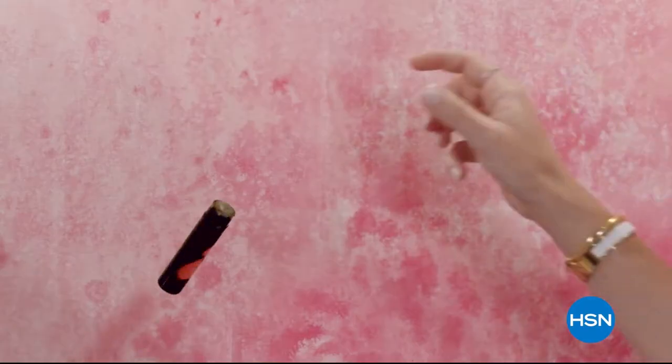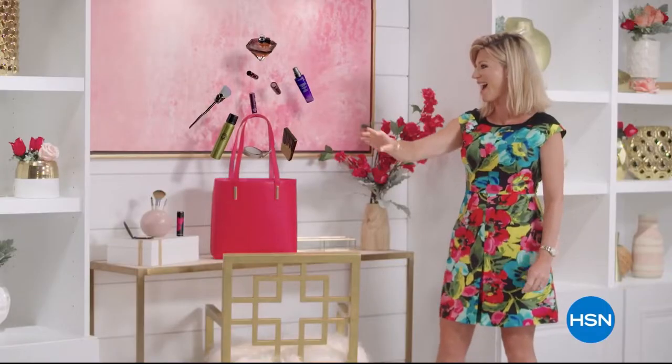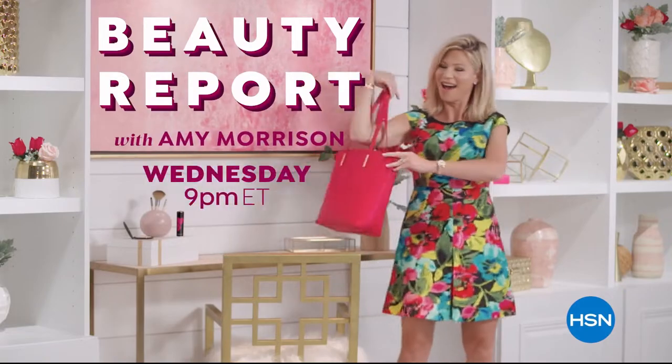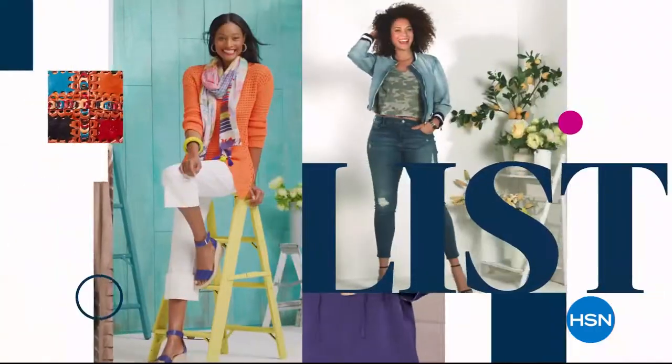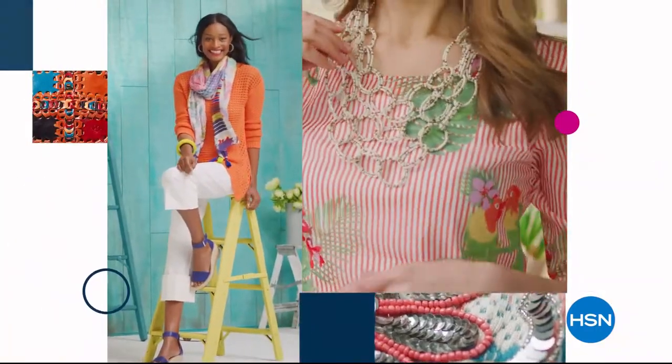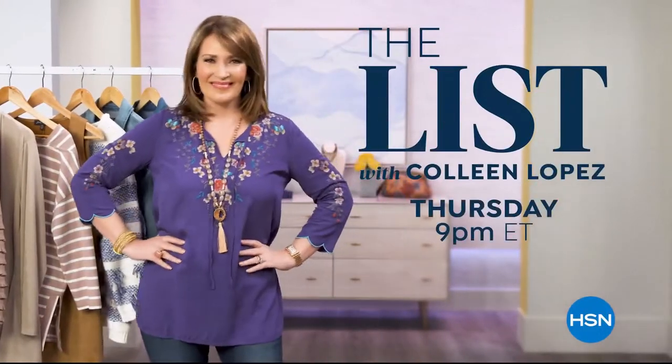Discover a world of beauty like you've never seen before. Beauty Report is the insider's guide to getting gorgeous. Join me every Wednesday night for a beautiful new routine. The List is your go-to guide for our favorite fashion and accessory finds of the week. We have the best styles hand-picked just for you. Join us every Thursday night to see what made The List.